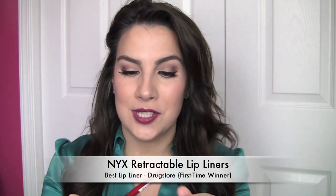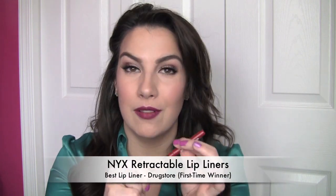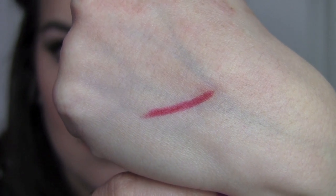Favorite drugstore lip liner — NYX all the way. Loving these retractable lip liners this year. I got a whole set of them on Hautelook and I just love these. Creamy, they twist up, full color, so long-wearing. If you really want to pump up your lipstick's staying power, find a coordinating shade in one of these and use that as your base — it's so long lasting. NYX has such a nice color range, and the red is an essential one for your collection because you always want that nice clean border for a red lip.